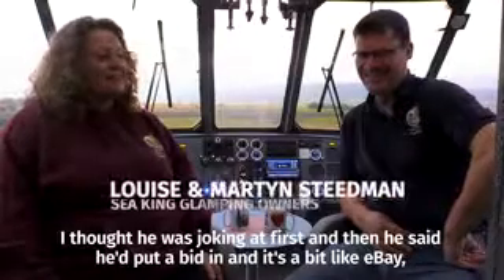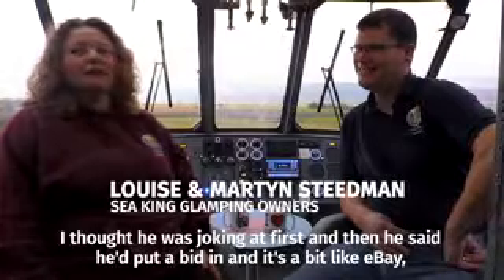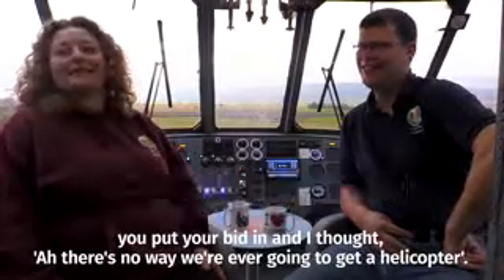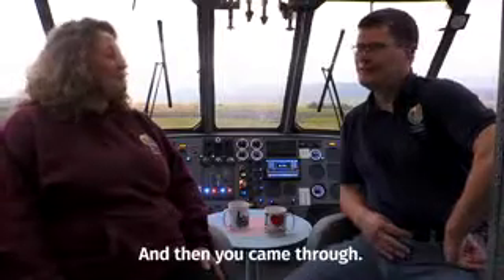I thought he was joking at first, and then he said he put a bid in — it's a bit like eBay, you put your bid in. I thought there's no way we're gonna get a helicopter, and then you came through.